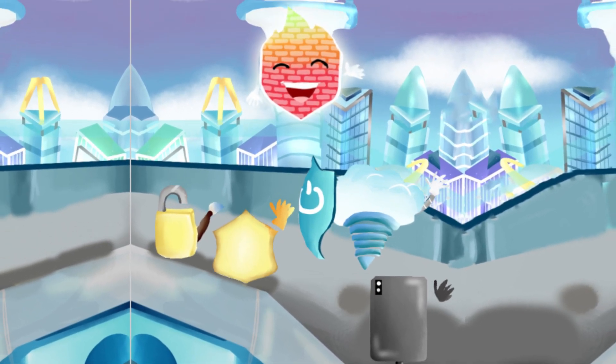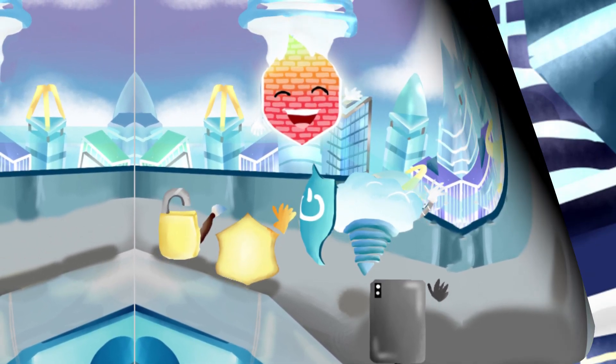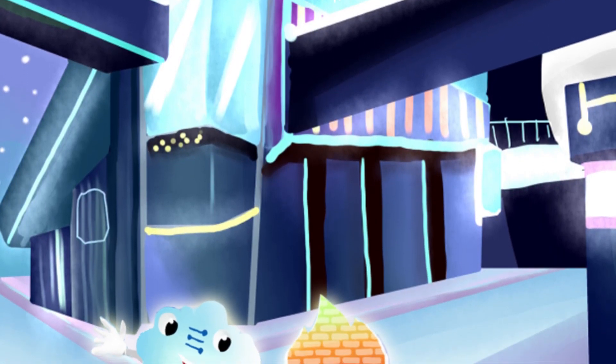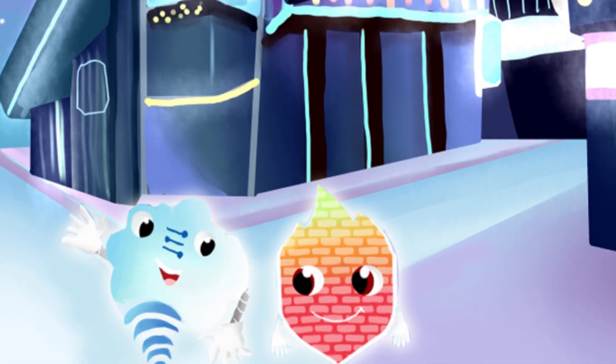His friends get happy whenever he's near. As a firewall engineer, his duties are grand. He follows Digital Dan across the land.